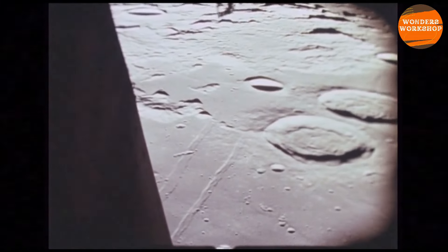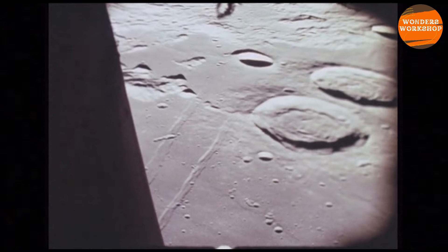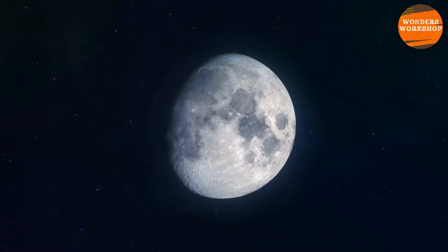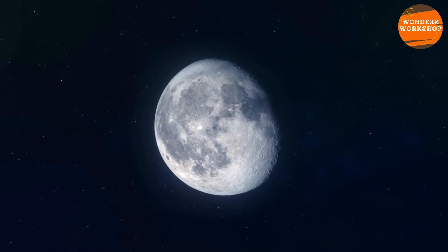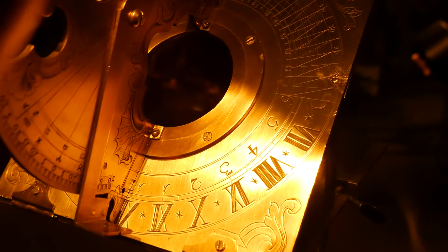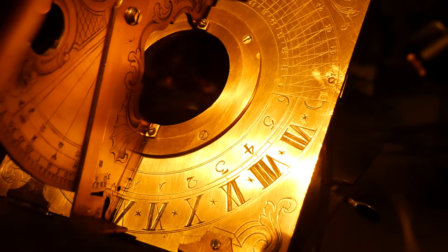Obtaining precise dates on the age of the SPA Basin and the overlapping craters will help better understand the history of the moon and the origins of life on Earth. It is possible that asteroids and comets brought organic molecules and water to Earth during the Late Heavy Bombardment. Getting the events in the right timeline is essential to understand the origin of life on our planet and the history of how the solar system formed.